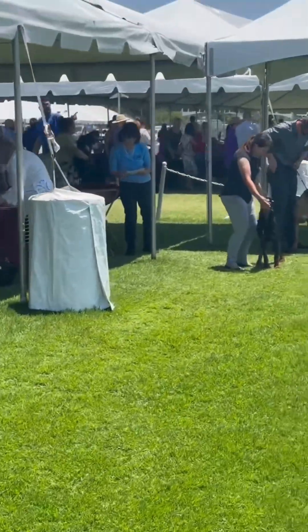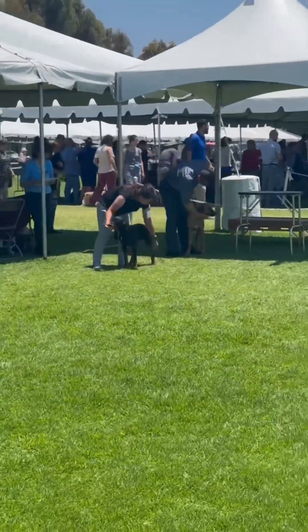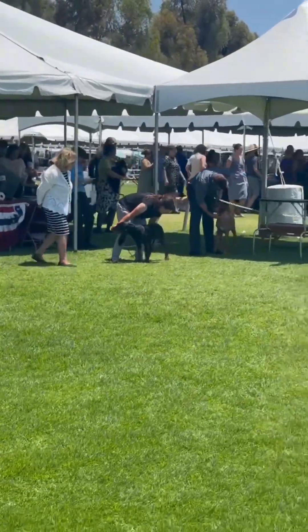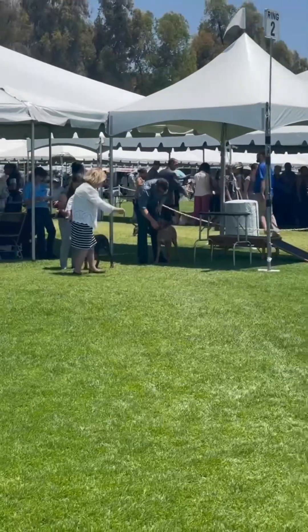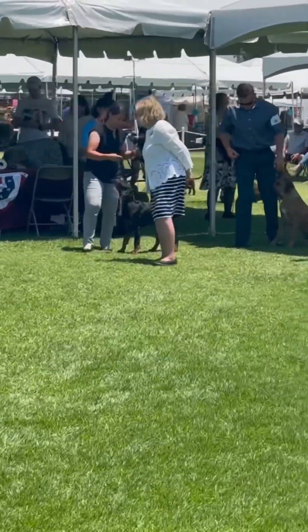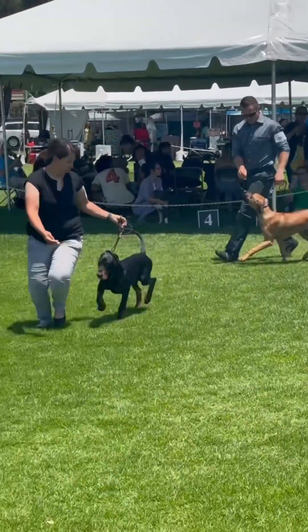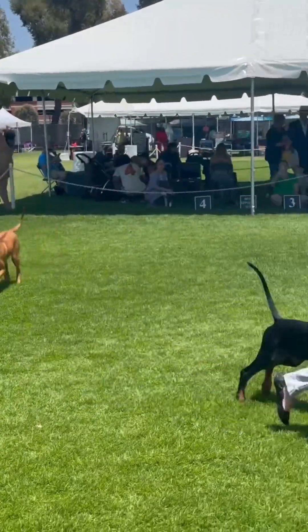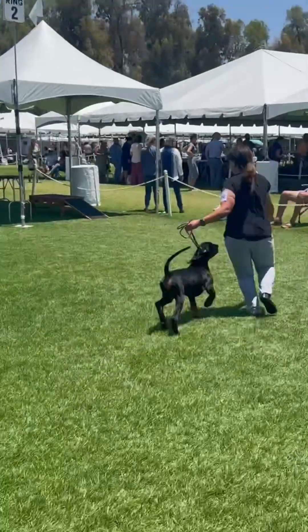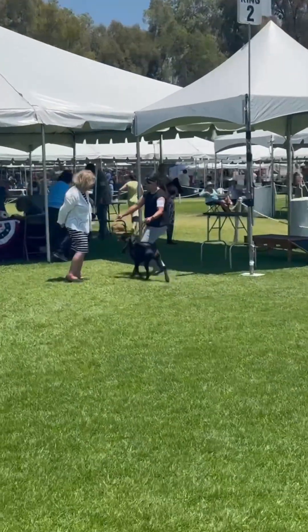We ended up being best in our breed because we were the only black and tan coonhound. Then we went in for groups, and the only other hound in our group was a Rhodesian. Here we are going around with the Rhodesian — first time ever doing this with her. She's doing super good. Tail is up and happy.